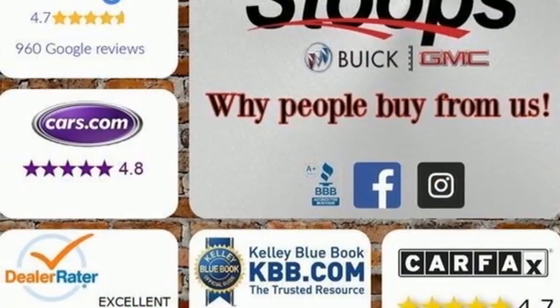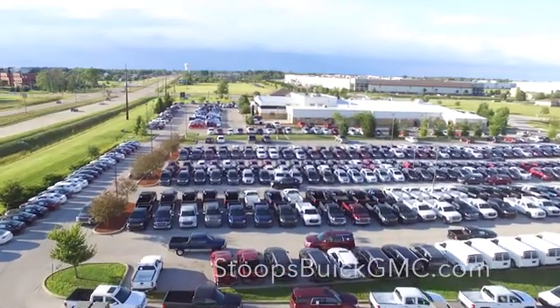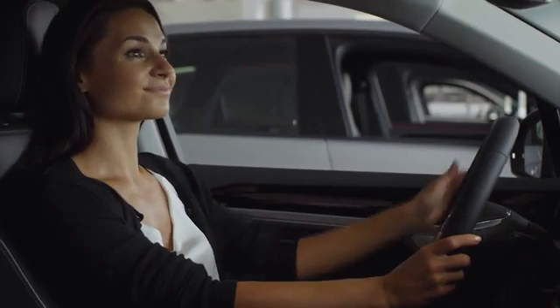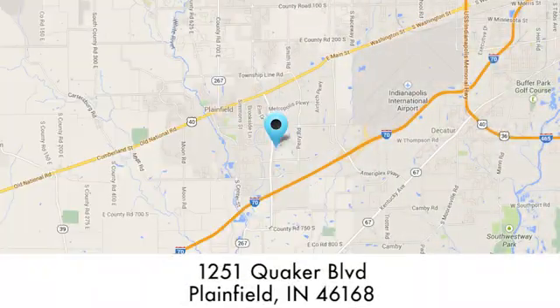There's even more to see in person. Take it for a test drive today. At Stoops Buick GMC, we take pride in our large selection, and we'll work hard to serve you. We're conveniently located at 1251 Quaker Boulevard in Plainfield, Indiana.